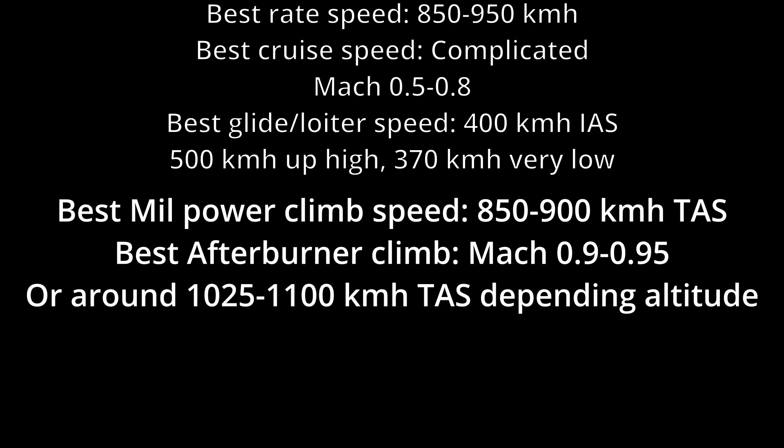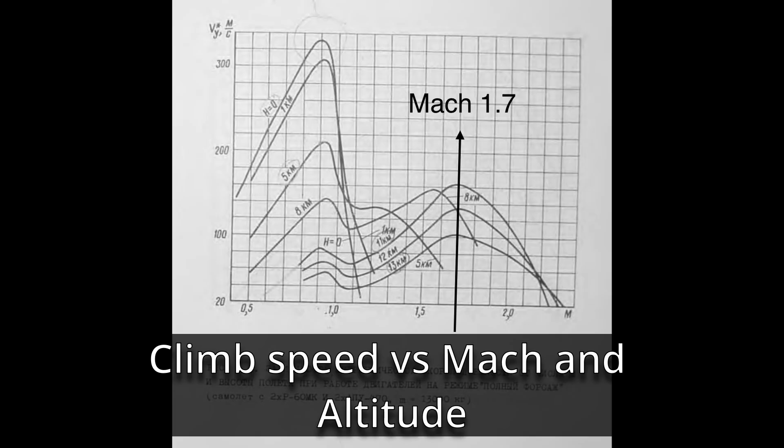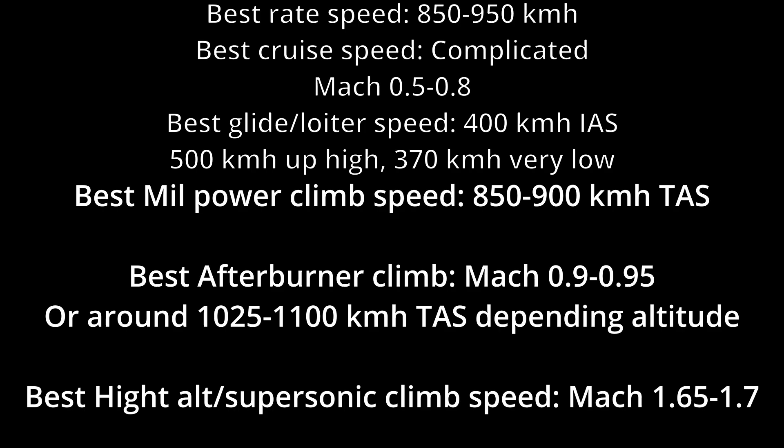For an afterburner climb it's Mach 0.9 to 0.95, or around 1,025 kilometers per hour true airspeed. However, this changes at high altitude once you can reach high Mach numbers. By the time you get to 10 kilometers, your best climb speed actually becomes Mach 1.65 to 1.7 — it is the most efficient supersonic speed. You can cruise with two-thirds afterburner easily while maintaining Mach 1.7.